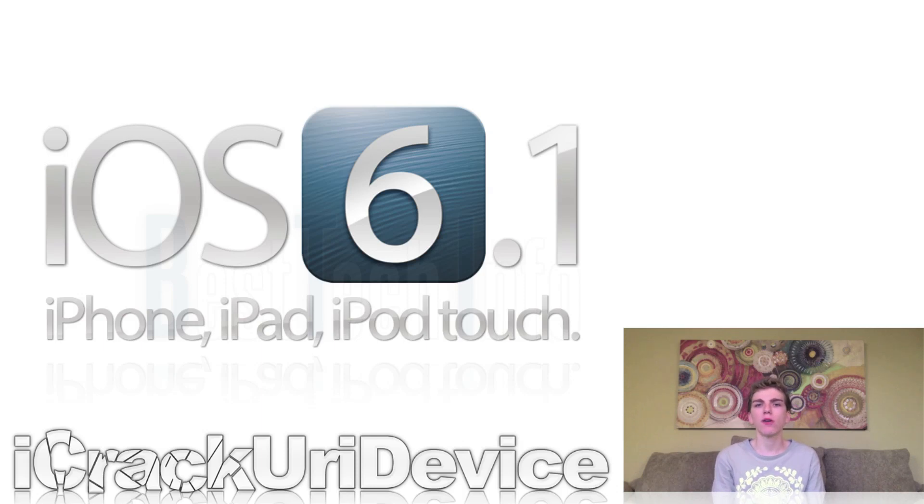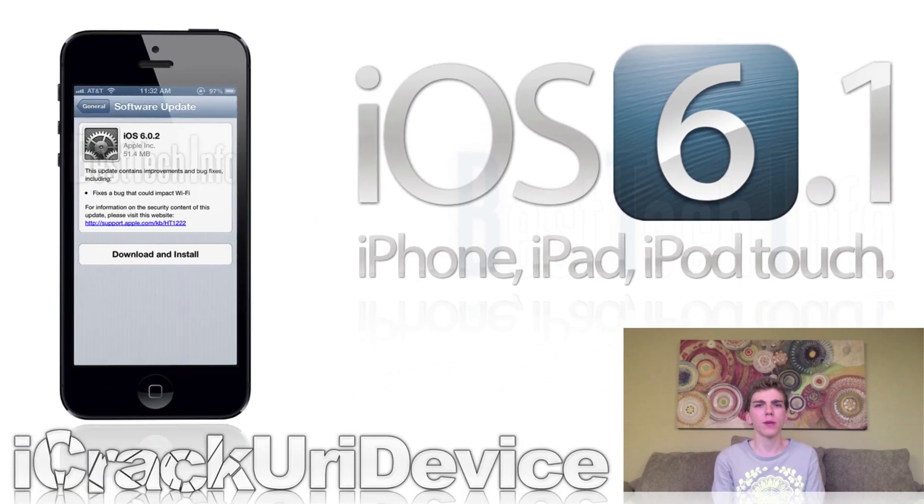Now to start off the news, I just wanted to talk about iOS 6.1, but first we have to talk about 6.0.2. Apple released iOS 6.0.2 exclusively to the iPhone 5 and iPad mini to correct a minor unnamed bug that could impact Wi-Fi connectivity. And with that release, Apple effectively fragmented iOS as a whole.